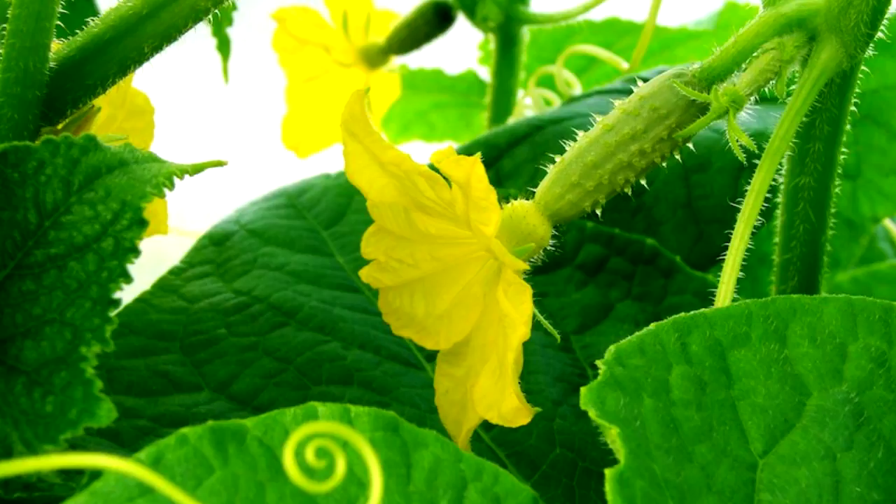5. Grow vertically. Cucumbers are natural climbers, so let them climb. Growing them on trellis netting will allow for better air circulation to minimize disease. A trellis will also make it easier to harvest. While cucumbers like the ability to grow vertically, they will dry out more quickly, which can be potentially problematic. Tips 6 and 7 will help remedy that.